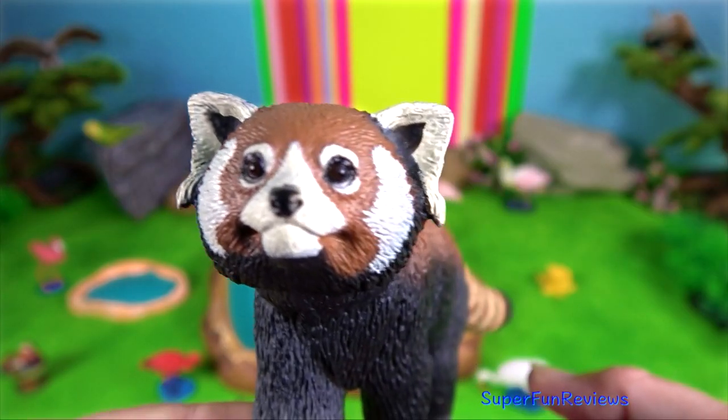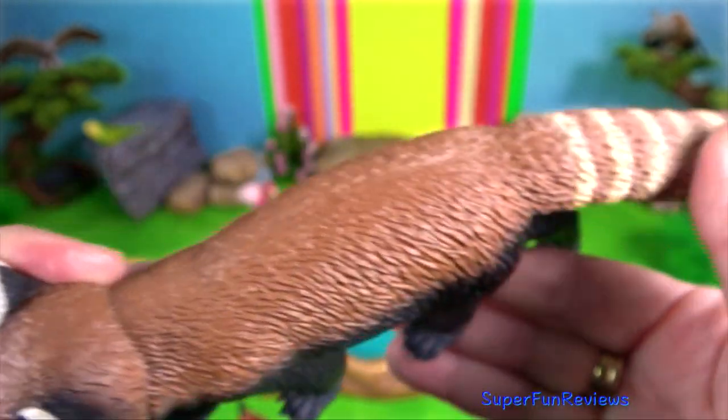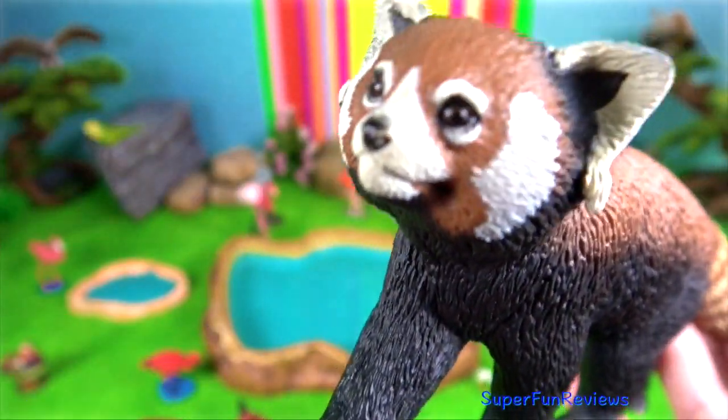Red panda. With their bushy tail for balance, which can be as long as their body, and claws for gripping, red pandas are definitely acrobatic tree dwellers.